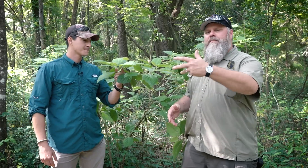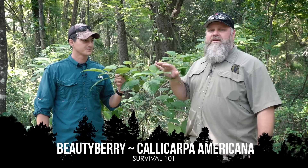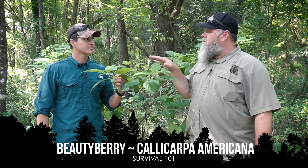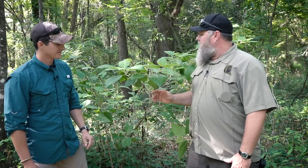Hey guys, Chris here again in the lovely Survival Dispatch 100 Acre Wood that we now have, again with Joel Graves. We're shooting some more videos about plants. You've seen me and John talk about this one before, especially people in the southeast. Does this grow in Arkansas? Yeah, okay, so this is in your neck of the woods too. Let's hear the professional opinion of what all this is good for.